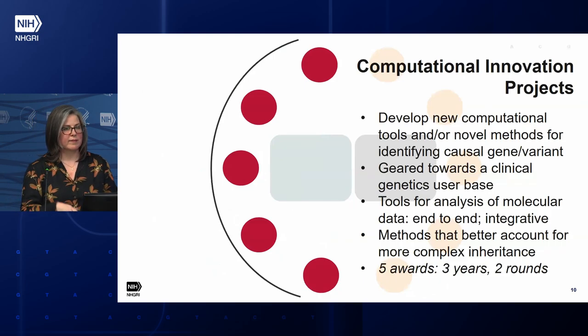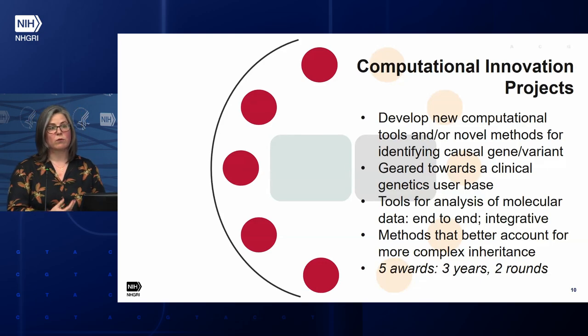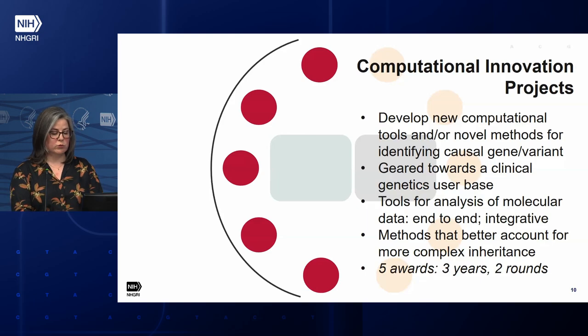The second component is similar but for computational innovation. This addresses the need for continued innovation in computational tools and methods for identifying causal genes and variants. We hope to get tools geared toward a clinical genetics end user. It could encompass things like tools to get more out of whole genome sequence data, improved tools for analyzing or integrating molecular data to help identify, prioritize, or interpret variants, or new methods that better account for more complex inheritance.